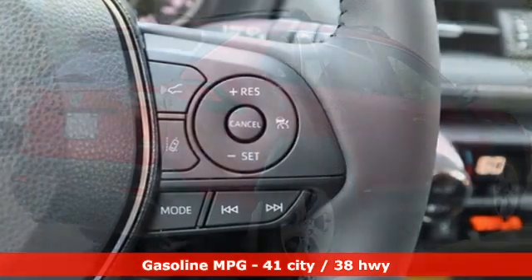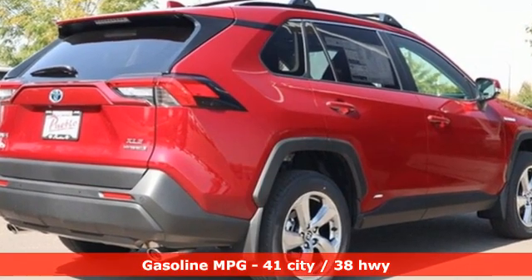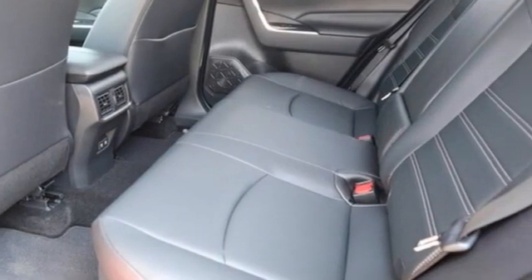Inline four-cylinder engine. Dual-zone climate control. Smart device navigation. Manual tilting steering column. Wi-Fi hotspot. Streaming audio.